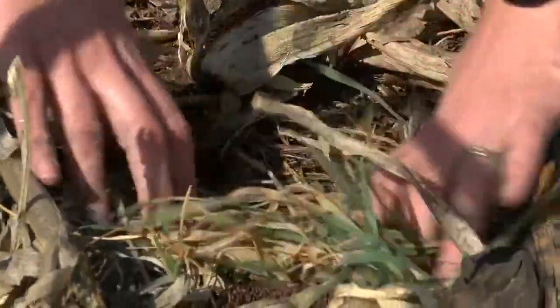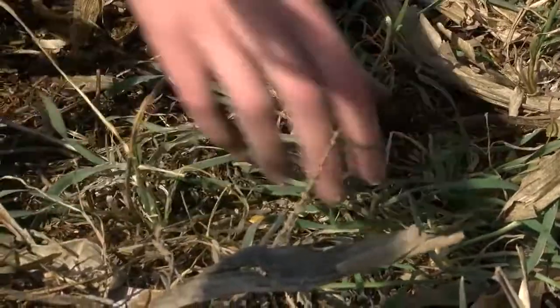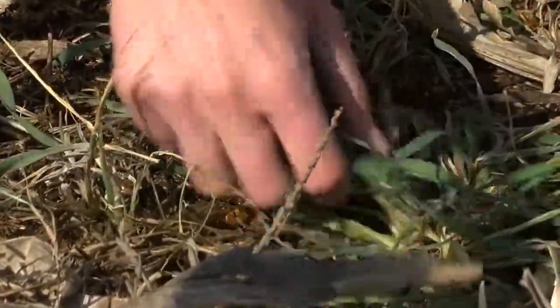Cereal rye is one of the only cover crops that will overwinter in North Dakota. It can take the cold winters. When I clear away about a square foot of soil between the corn stalks here, we have quite a few cereal rye plants that survived, and they did very well.